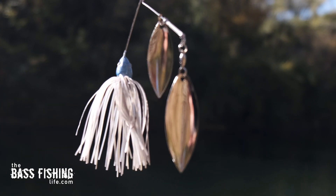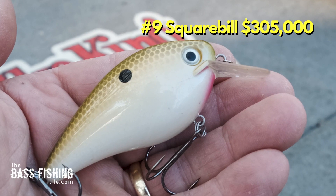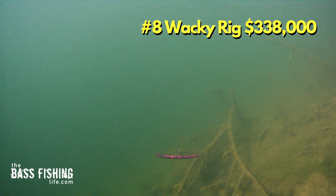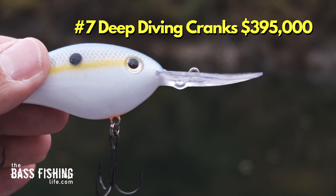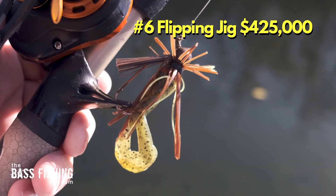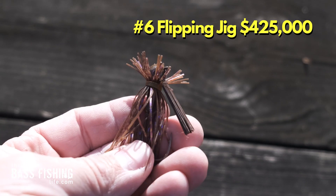Number 10 was the spinnerbait, coming in at $270,000. Number 9 was owned by the squarebill crankbait at $305,000. Number 8 is our first finesse-type presentation — the wacky rig — at $338,000. Number 7 jumps back into power fishing techniques with the deep diving crankbait, amassing $395,000 in winnings. Number 6 was a flipping jig, coming in at $425,000.